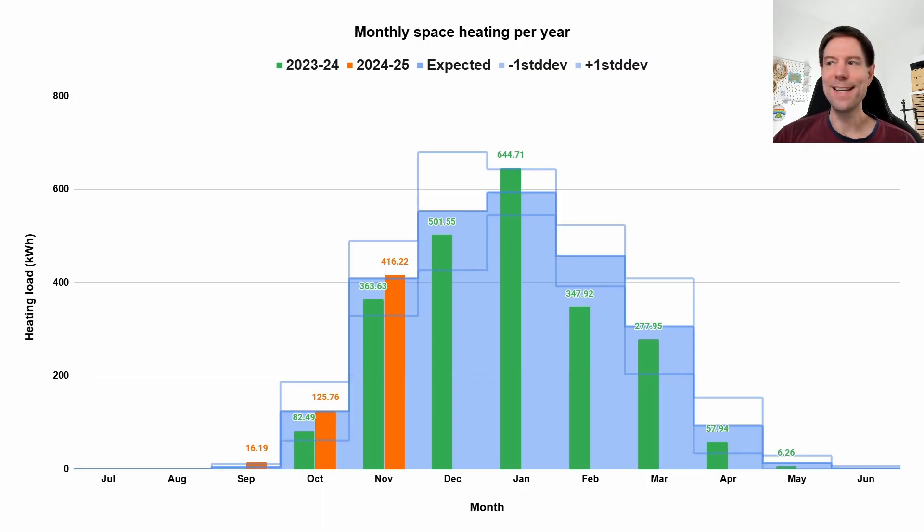Let's start with the monthly heating load. In November 2024 we used 416 kWh, which is a bit above what we used in November last year at 363-odd kWh. That's not a surprise because we've actually implemented a new strategy this year where we're heating the house overnight during the cheap Octopus Go period between half midnight and half five — which we weren't doing last November.